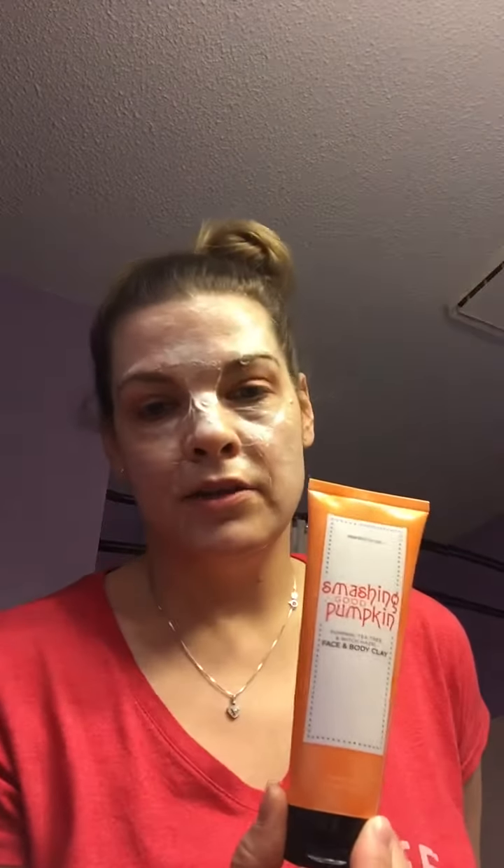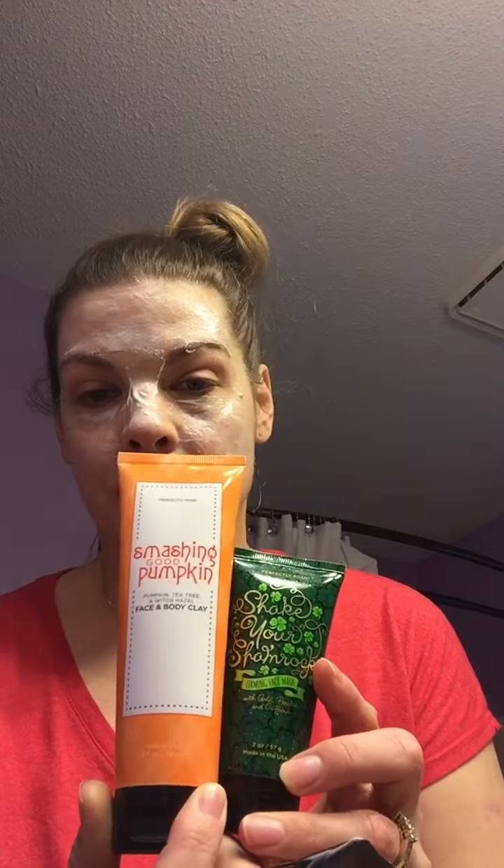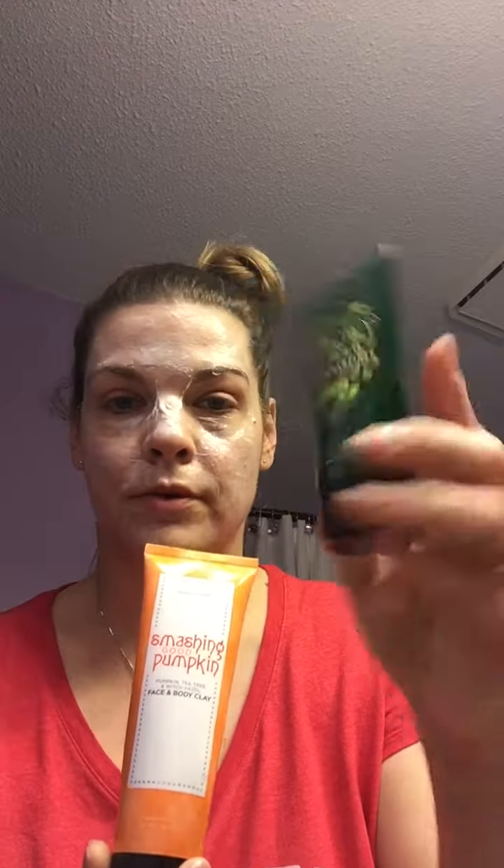It will deep cleanse my pores and it is a little bit bigger than the regular face masks because you can use it for your body as well — like on the sides of your hips. Sometimes I get little bumps there from dryness and this works great for that too. This other one here is called Shake Your Shamrocks — it was a March splurge. As you can see, it's a bit smaller by comparison.